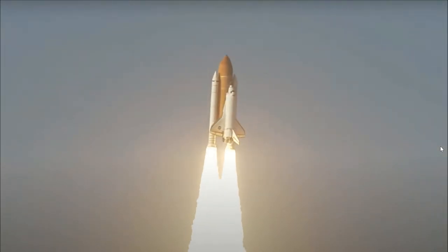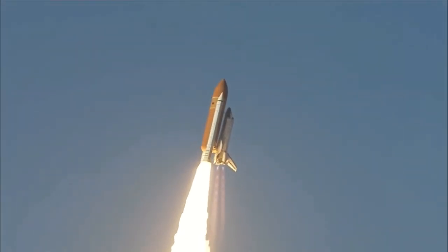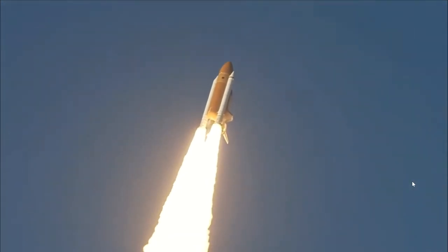The shuttle has cleared the tower. Roger, Discovery. This is Mission Control of the Eastern Space Shuttle. Now we'll go on to its back — they have been arriving to orbit. Discovery.